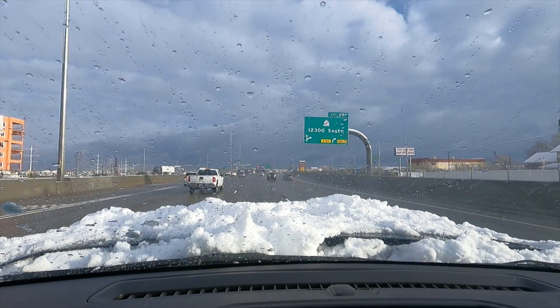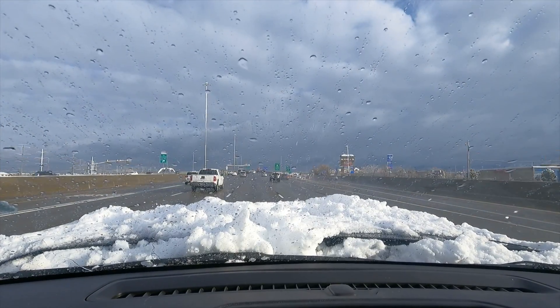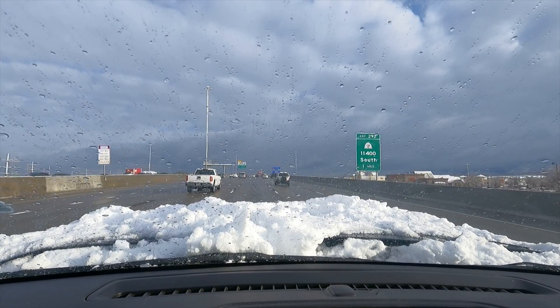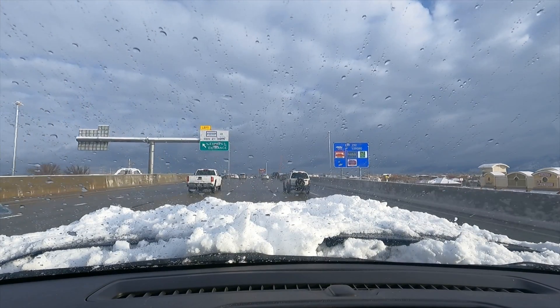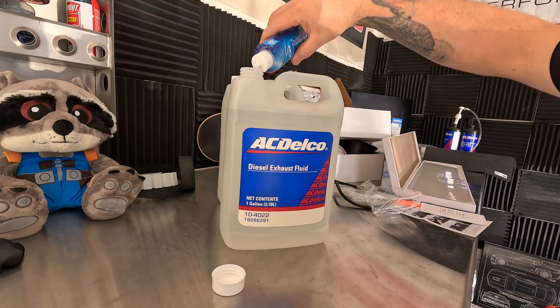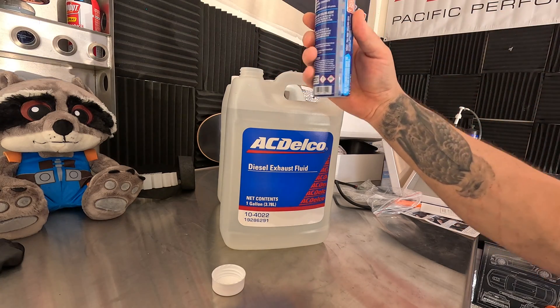Myth: once diesel exhaust fluid freezes, you're stuck and cannot drive. That's false. Luckily, we have heaters built into the system. The system is designed to not spray DEF fluid in temperatures that are freezing, so you're 100% safe in freezing temperatures with frozen DEF, as it will warm up and eventually go back to its normal state. What if you want to run an additive in your diesel exhaust fluid? I've done some tests and noticed no differences, so do that at your own risk.